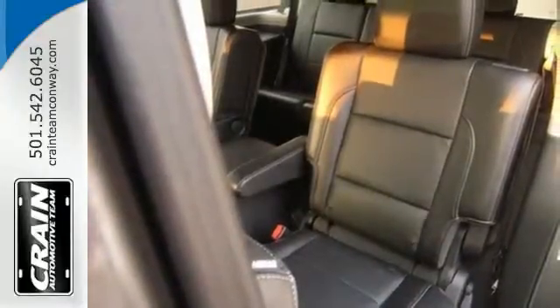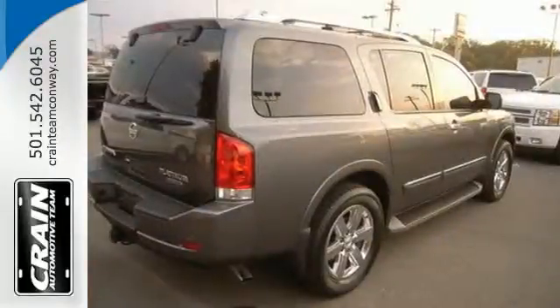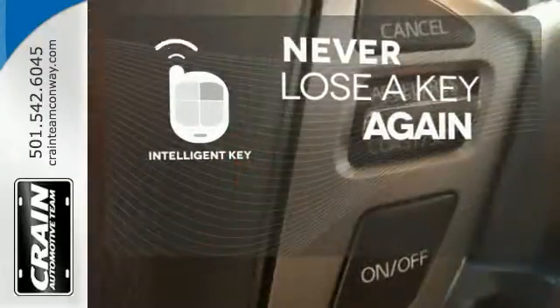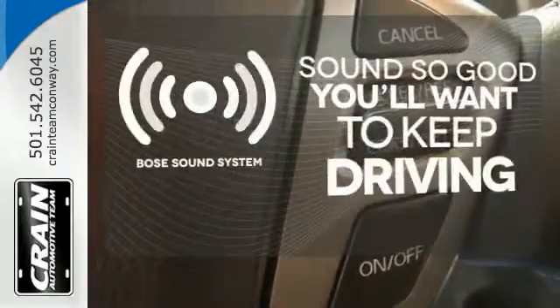And there is room for 8, so you have the space you need for everything in your life. Get in and get going with the Intelligent Key. You might drive just to listen to the Bose sound system.